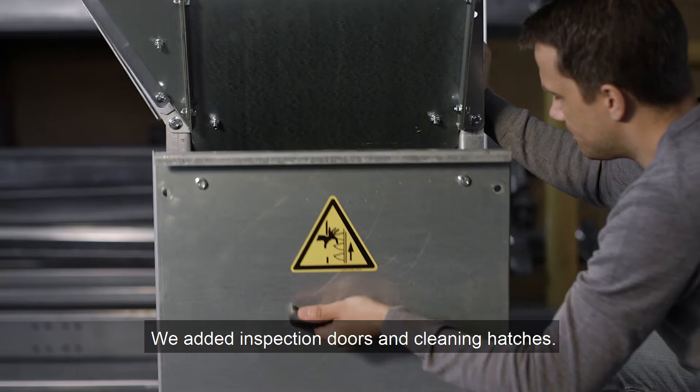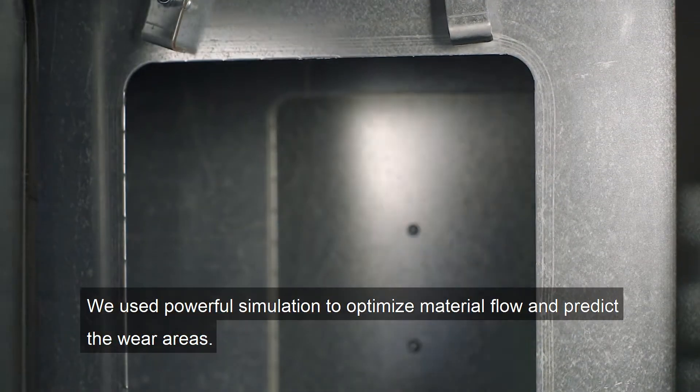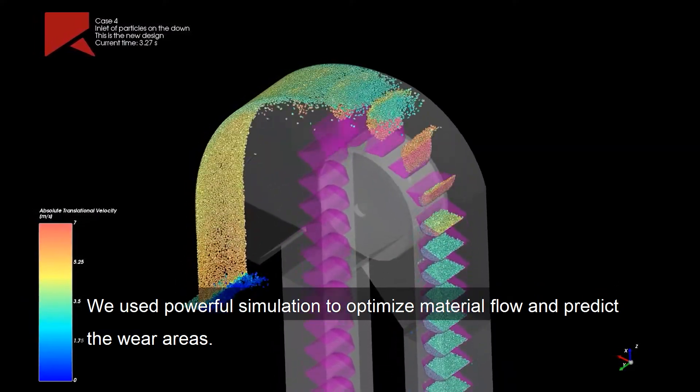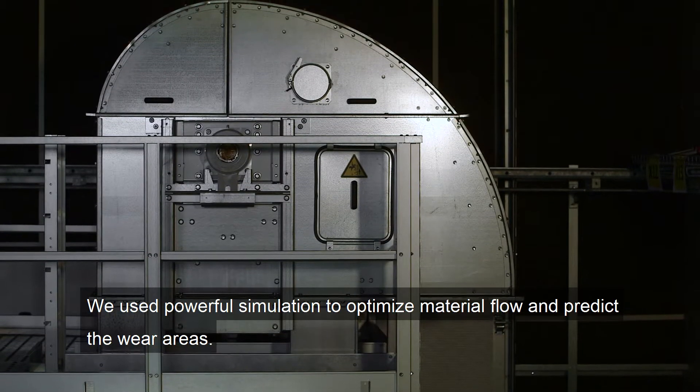We have added inspection doors and cleaning hatches. We have used powerful simulations which simulate particle flow and can also predict the wear areas.